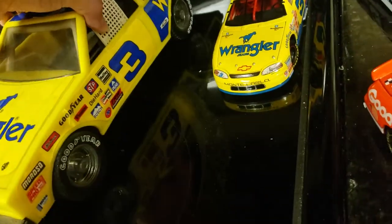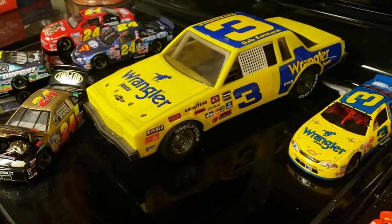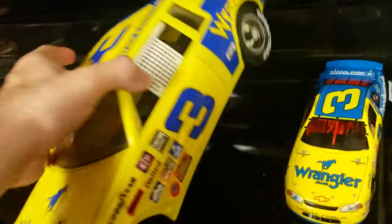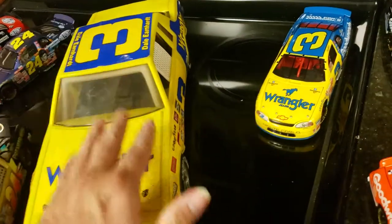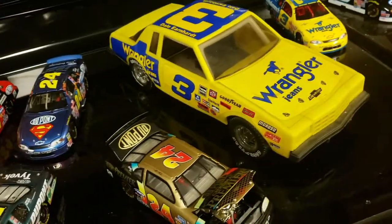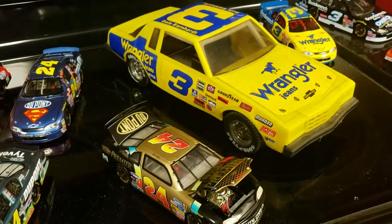This is something I picked up at a flea market — I think I gave about five bucks for it. I think this was made before people even started collecting diecast. I've always seen a lot of these, but not a Dale Earnhardt one. It's the only Dale Earnhardt one I've seen. It says Wrangler — colors from the 80s.